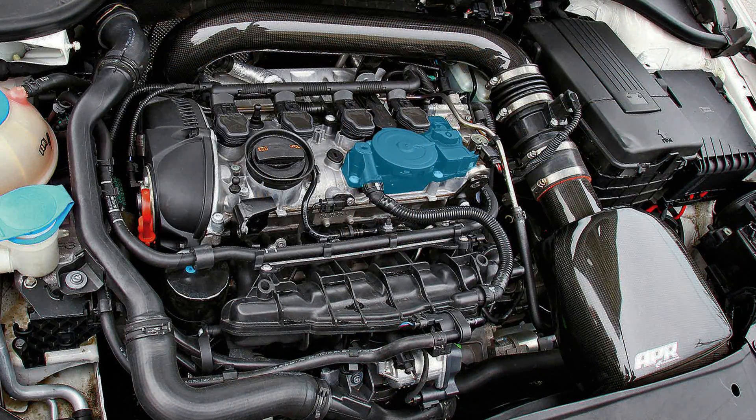The reason carbon buildup happens on the valve is because of the PCV system. The PCV system's function is to take blow-by that comes past the piston during combustion and vent it out of the crankcase — things like fuel vapors, oil vapors, and other unburned material. That gets routed from the crankcase up through the engine and rerouted into the intake manifold for emissions purposes. As it enters the intake manifold, it leaves deposits along the way, mostly on the valves, because they are the most restrictive point of the intake track.